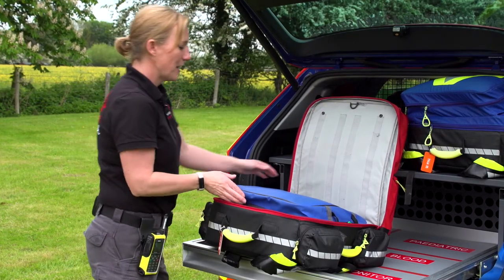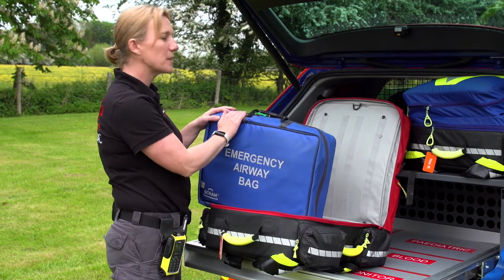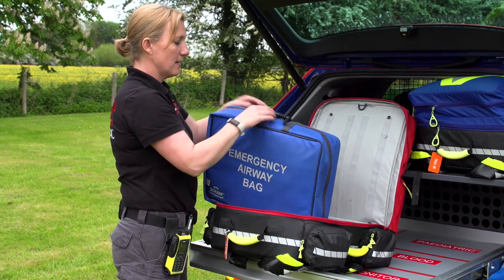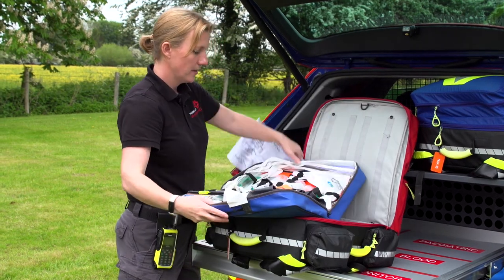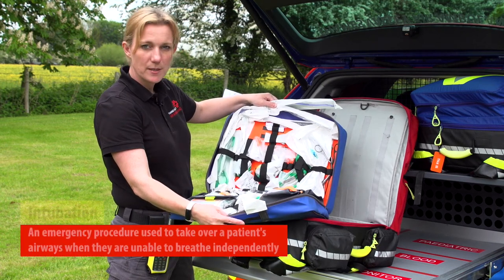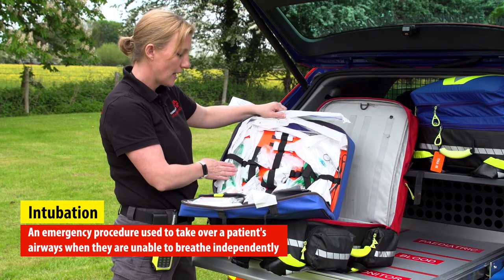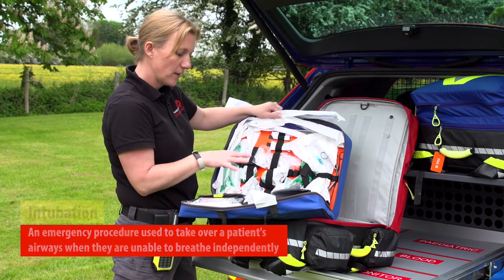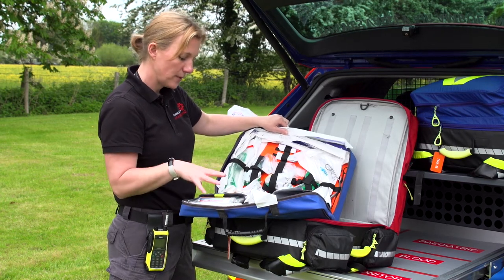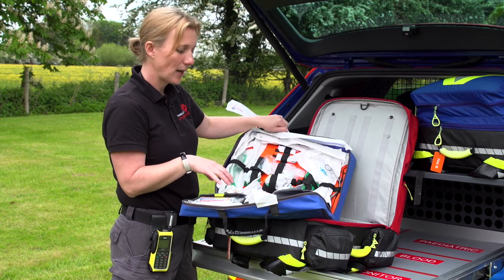So in the main body of the bag, we carry an emergency airway bag — we've also got a spare one of these in the vehicle itself. In here we have all the equipment that we require to intubate a patient, or if they just require an i-gel, and all of the equipment to make sure that that is done safely and properly. Or if we need to give a surgical airway, that equipment is also carried in here.